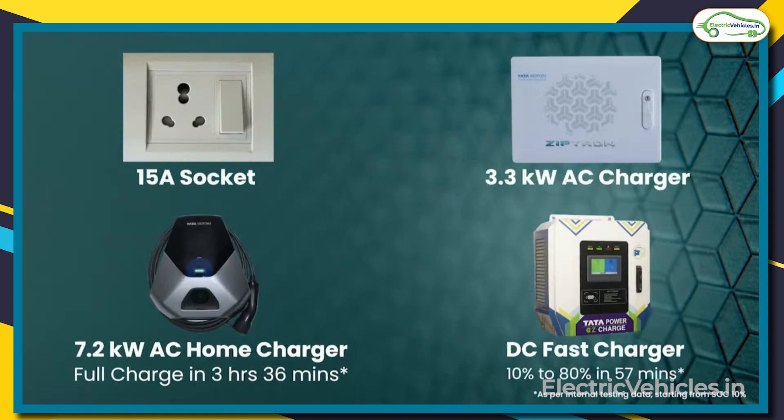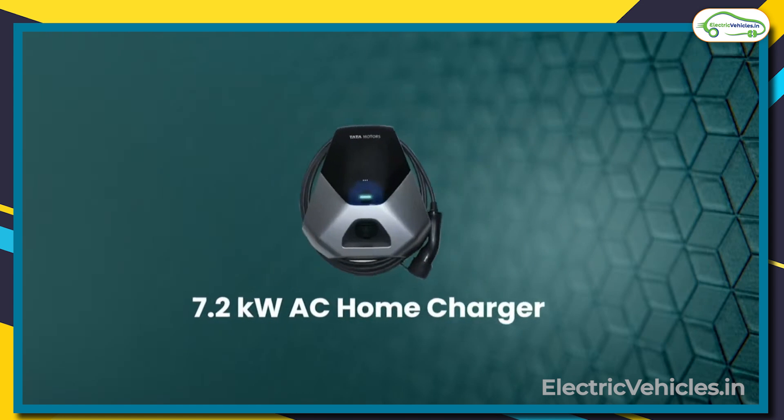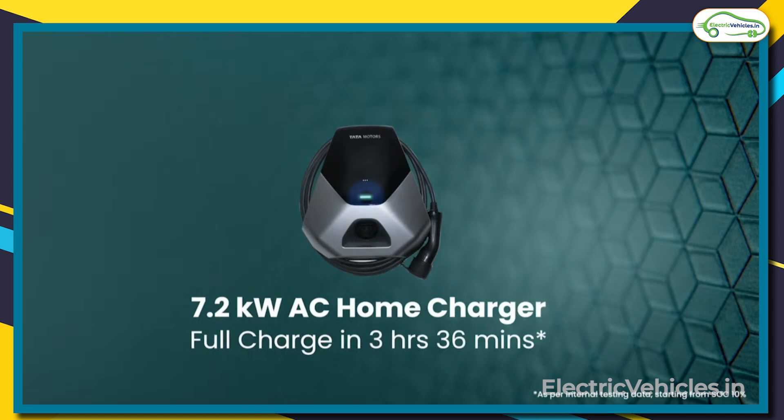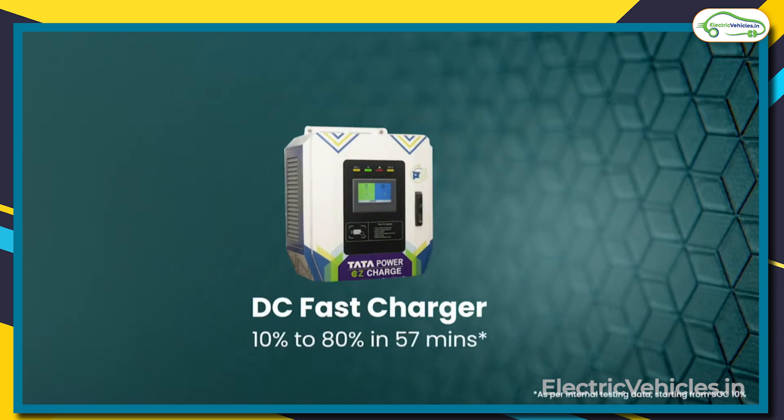The first is a portable charger suitable for a normal 15A socket. The second is a 3.3 kW AC charger. The third is a powerful and fast 7.2 kW AC home charger which delivers a full charge in 3 hours 36 minutes only. Tata Tiago can also be enabled with a DC fast charging option which can charge from 10% to 80% in 57 minutes only.